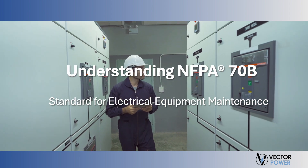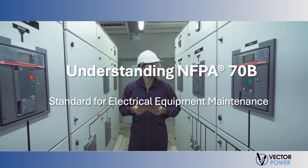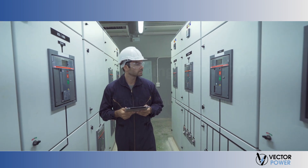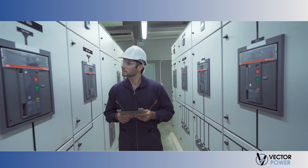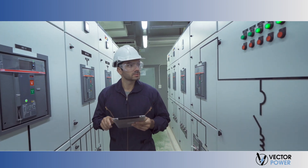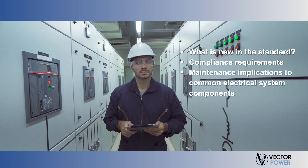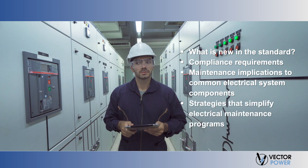Welcome to Understanding the 2023 NFPA 70B Standard for Electrical Equipment Maintenance. This presentation provides a practical guide to understanding and complying with the 2023 NFPA 70B requirements, including what is new in the standard, compliance requirements, maintenance implications to common electrical system components, and strategies that simplify electrical maintenance programs.